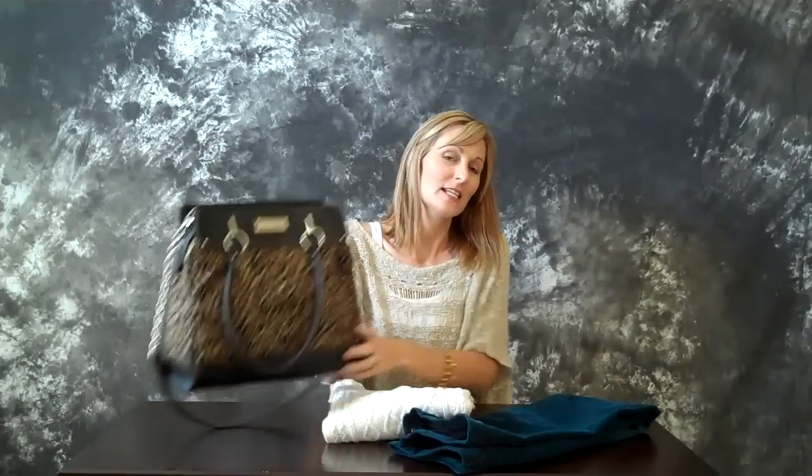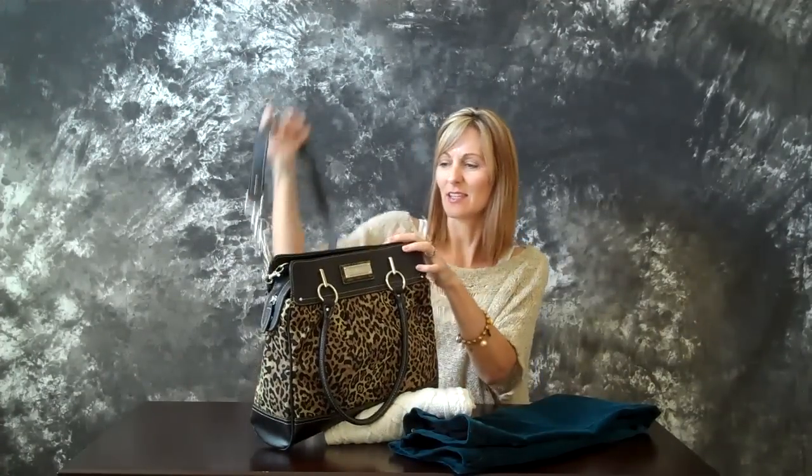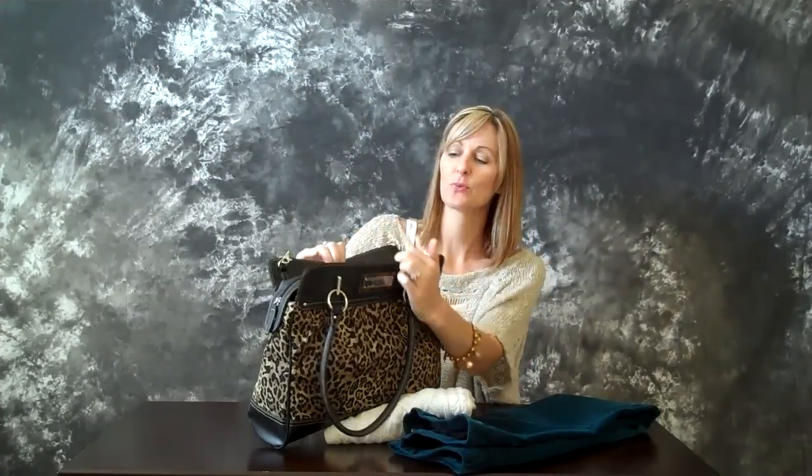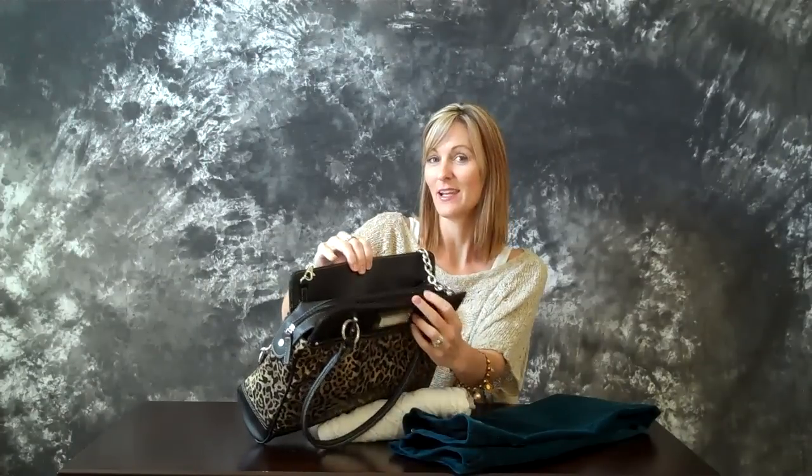And then finally, to give your outfit a little bit of edge, go for a leopard print tote bag. This bag is huge and it's got the detachable chain strap. There are three big pockets inside so you have plenty of space for your stuff, plus your kids' stuff.